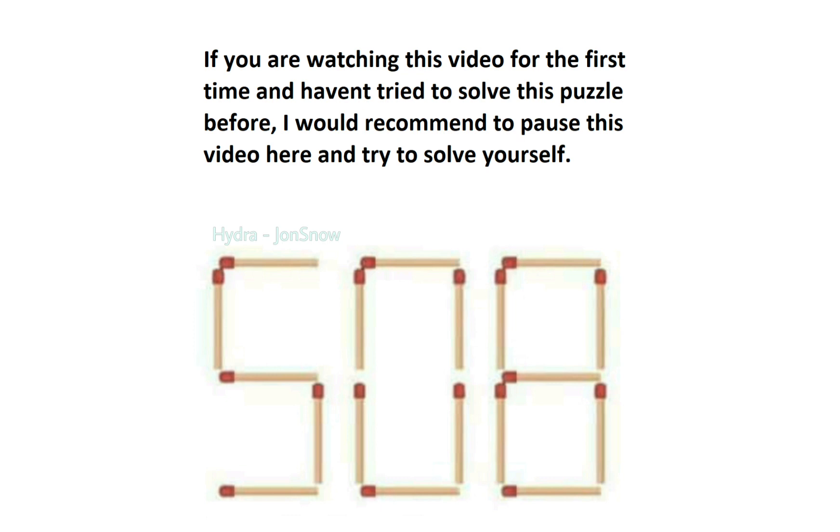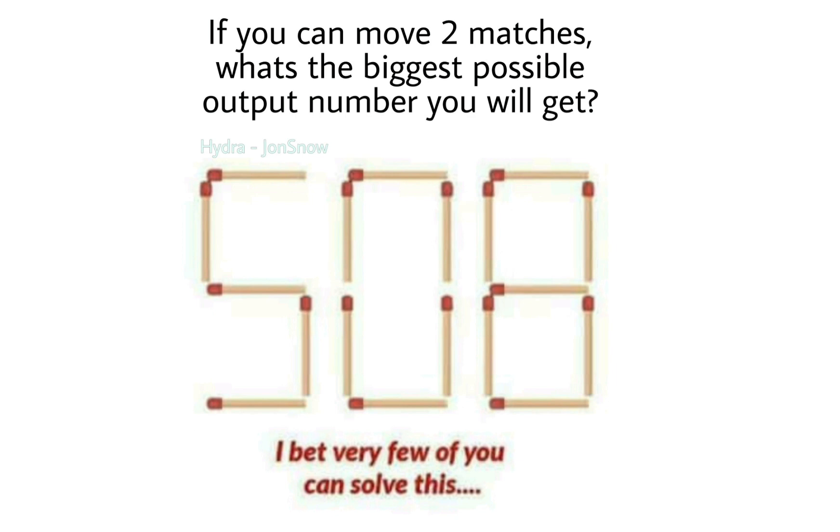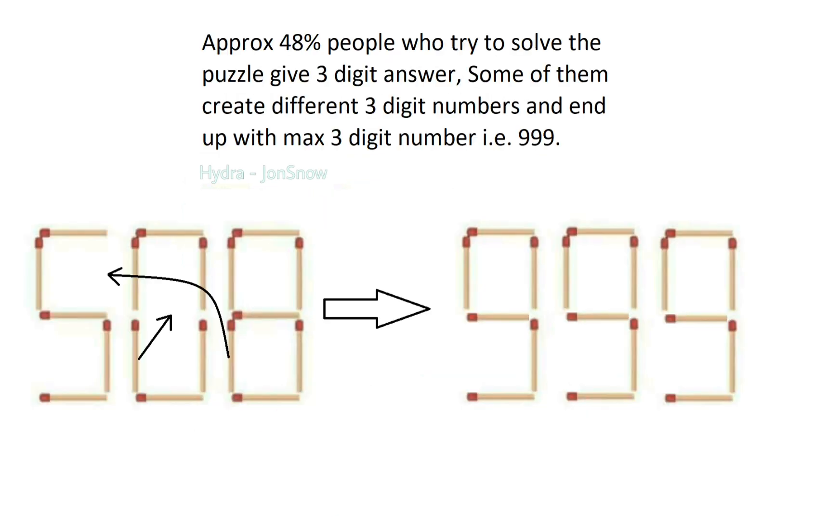If you are watching this video for the first time and haven't tried to solve this puzzle before, I would recommend pausing here and trying to solve it yourself first. Approximately 48% of people who try to solve the puzzle give a 3-digit answer; some create different 3-digit numbers and end up with the maximum 3-digit number, which is 999.